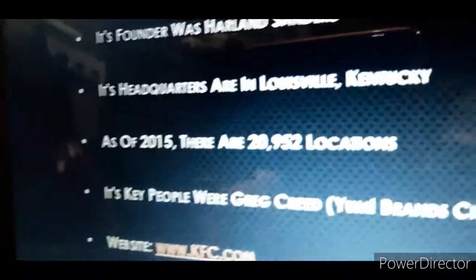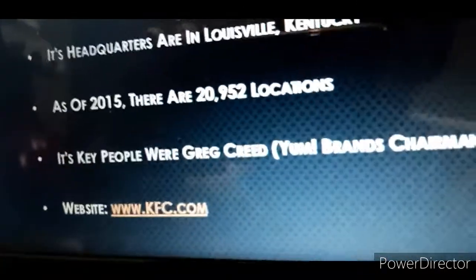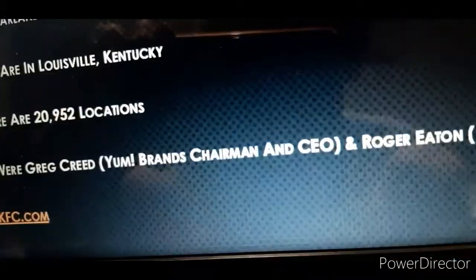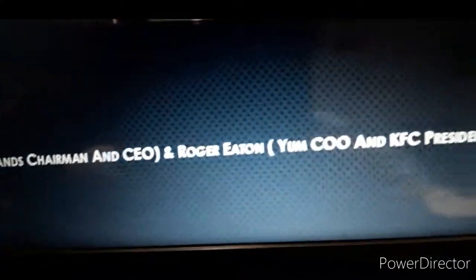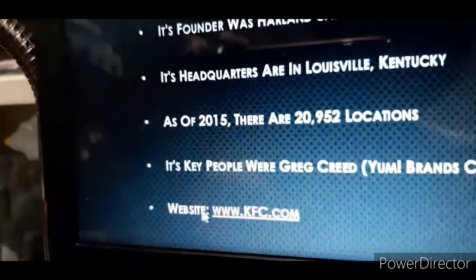As of 2015, there are 20,952 locations. Its key people were Greg Reed, Brands Chairman and CEO, and Raj Ian, COO and KFC President, and its website is KFC.com.